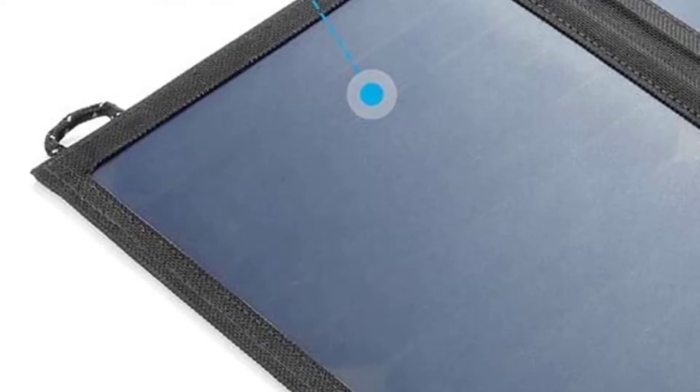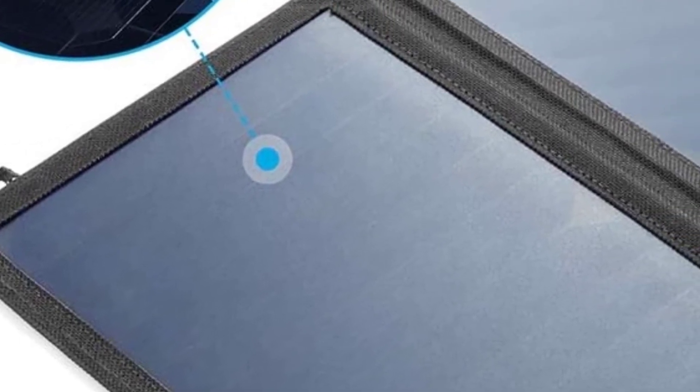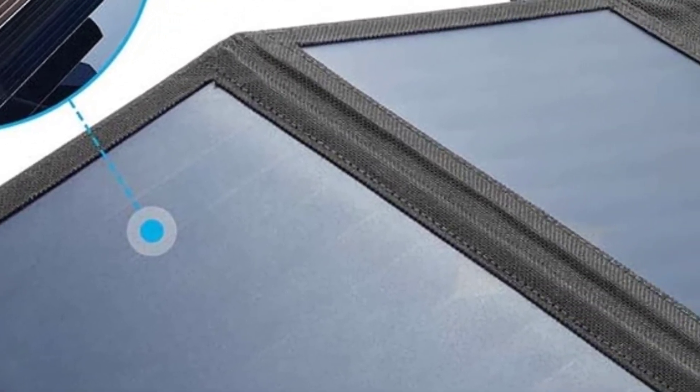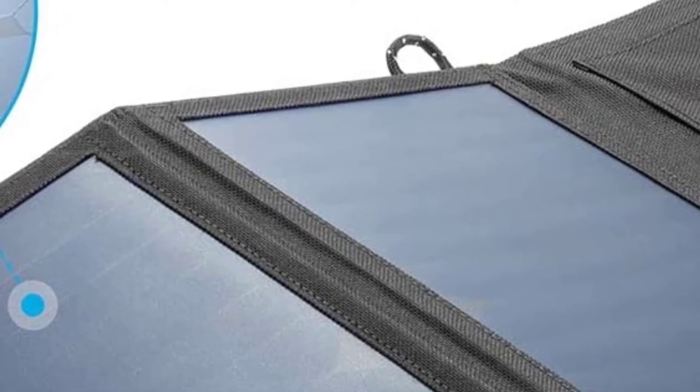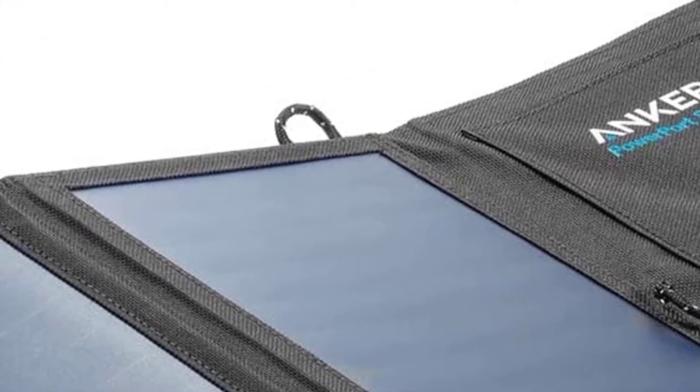The brand Anker is also highly reputable and known for producing quality power banks and other portable power solutions. If you pair this solar panel with a lightweight power bank, you will have a very efficient, lightweight solar setup for camping or backpacking.